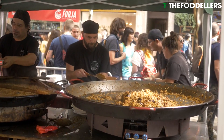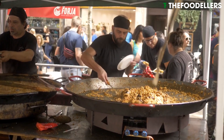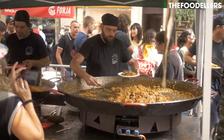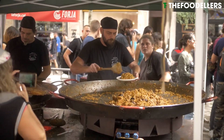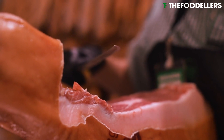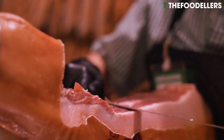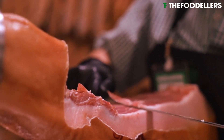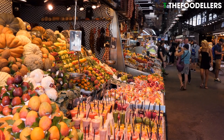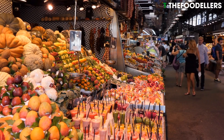As experienced food travel writers with extensive and regular travels throughout Spain, we understand the country's vibrant culinary landscape in depth. We'll provide insights into each dish's history, ingredients, and preparation to enhance your appreciation and understanding. Are you ready to embark on a culinary journey through the rich, vibrant heartland of Spanish cuisine?